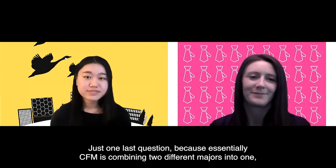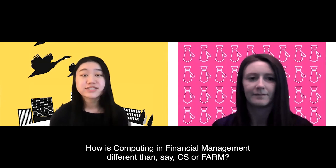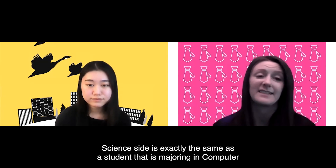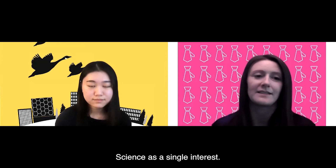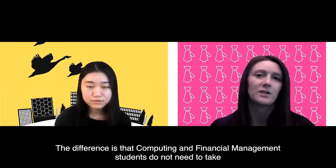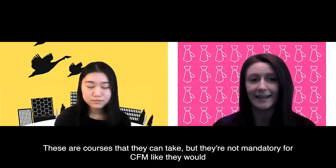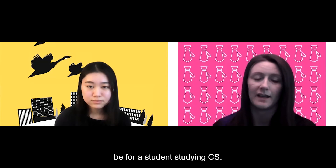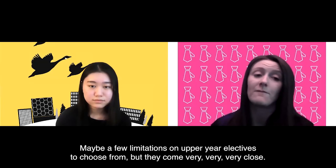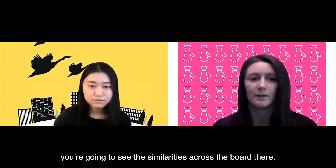Just one last question: since CFM combines two majors — CS and finance — how is computing and financial management different from, say, CS or FARM? The computer science side of CFM is exactly the same as a student majoring in computer science as a single interest. The courses are exactly the same. The difference is that CFM students do not need to take operating systems or computer organization — those are courses they can take but they're not mandatory for CFM like they would be for a CS student. Every other course is exactly the same, with maybe a few limitations on upper-year electives, but the two undergraduate calendars look very similar across the board.